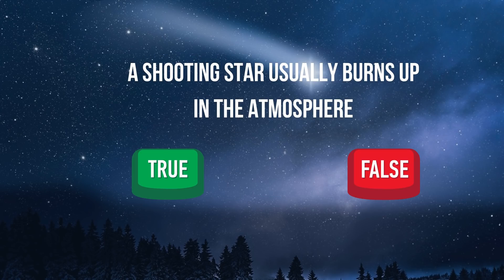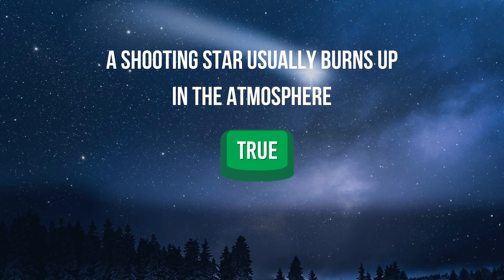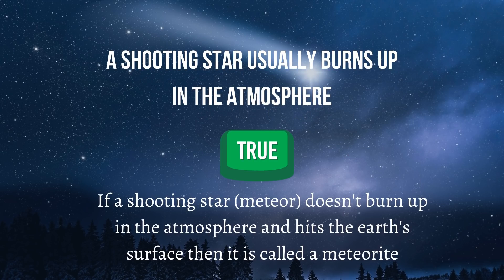Question 2: A shooting star usually burns up in the atmosphere — true or false? The answer is true. If a meteor doesn't burn up in the atmosphere and hits the Earth's surface, then it is called a meteorite.